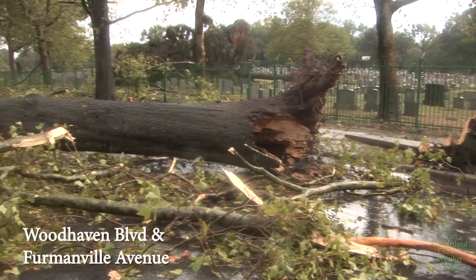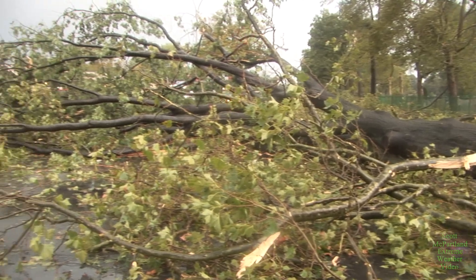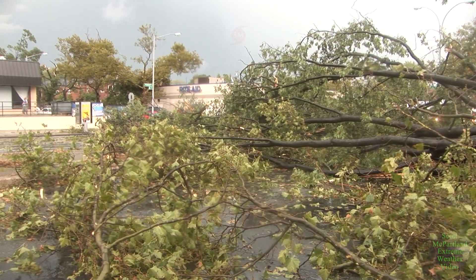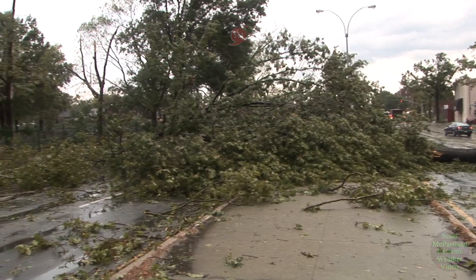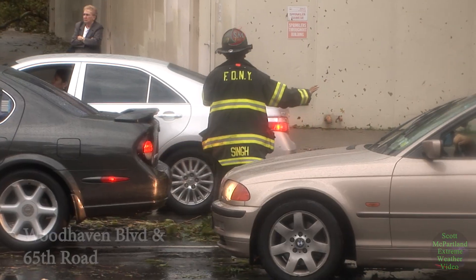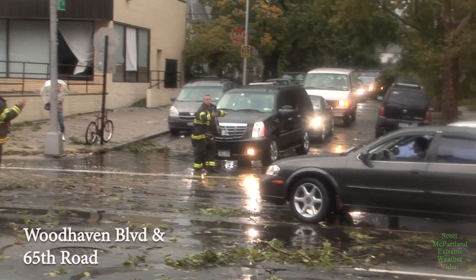This is only a few blocks from my house. This is St. John's Cemetery, and some of the trees that you see here lying all over Woodhaven Boulevard came from St. John's Cemetery. Not all of them — some were lining the street of Woodhaven Boulevard — but a few actually got thrown over the fence and into Woodhaven Boulevard, and actually into some of the traffic that was driving by at the time.